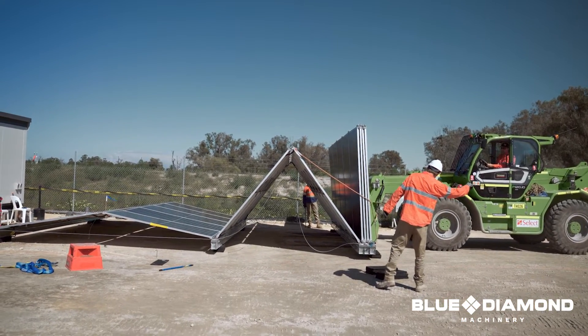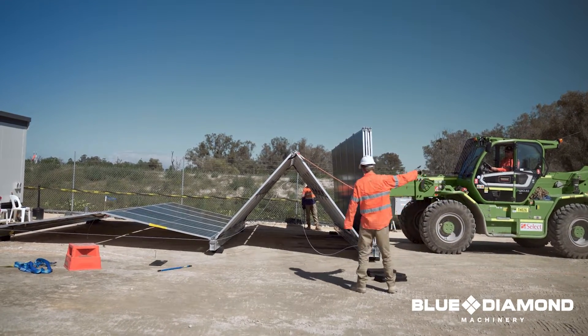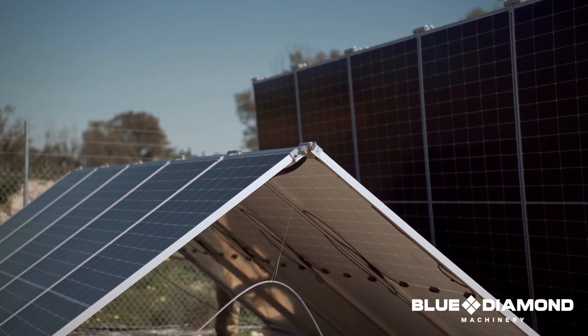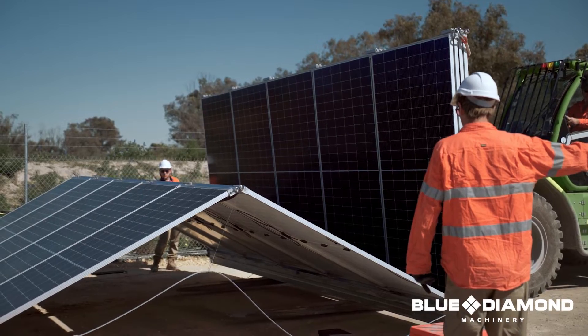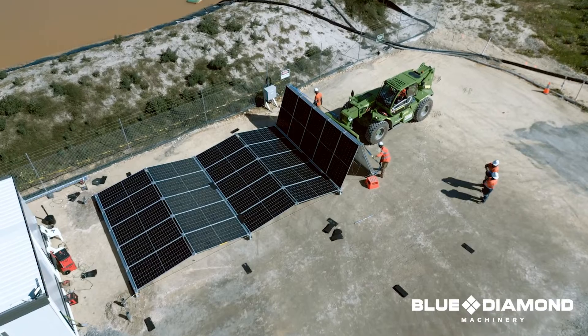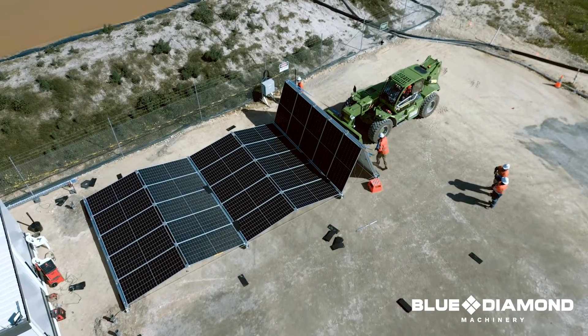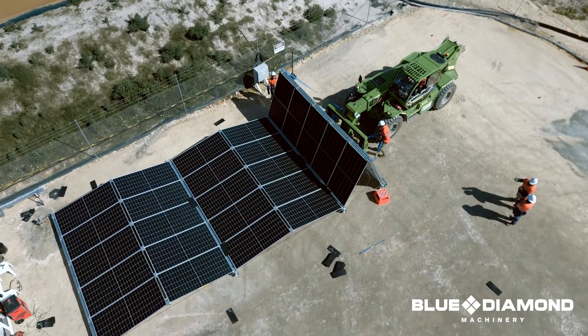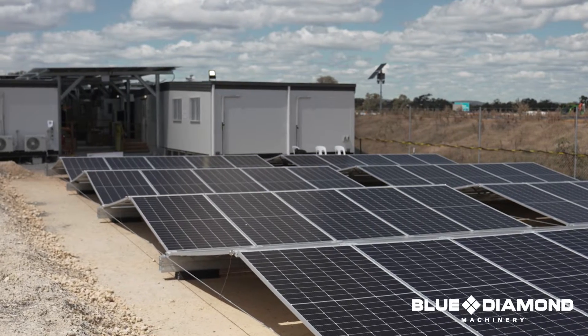We then proceeded to size up one of our Blue Diamond hybrid power systems. The hybrid power system consists of a solar system using our 5B Mavericks, which can be rolled out in around three to four hours, and also our Power 2 BESS units, which are construction-ready batteries available in 45 kVA, 90 kVA, and 250 kVA equivalents.